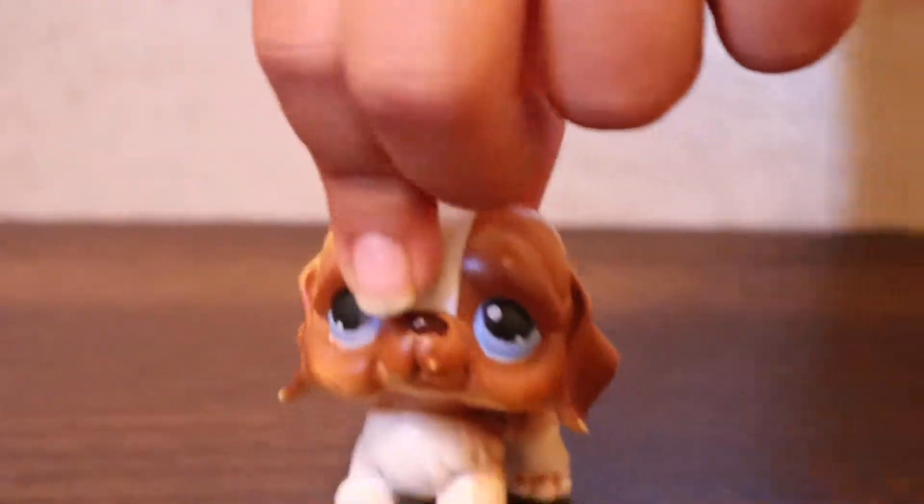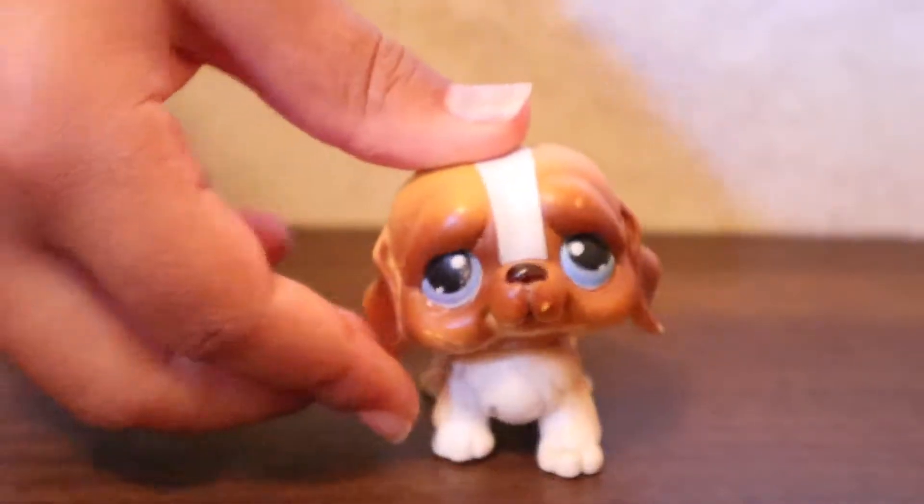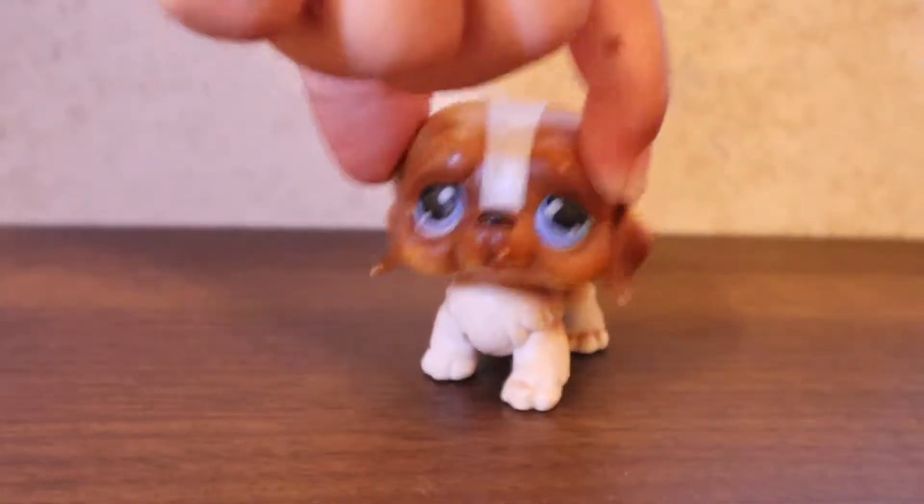Here is this bulldog I have. I love this one because it's perfect for making great videos.